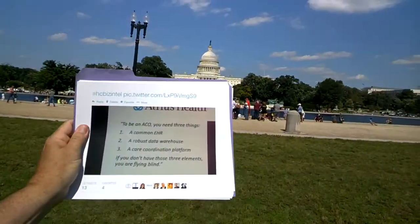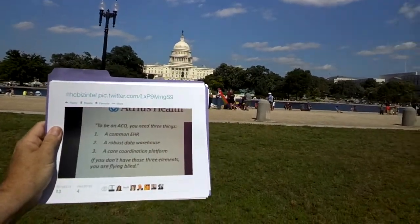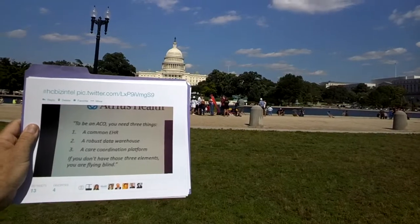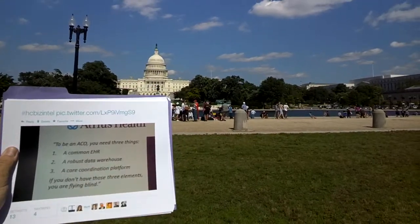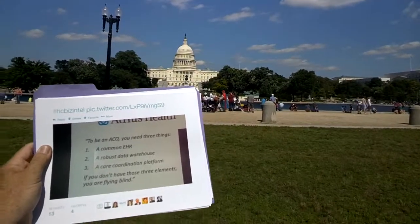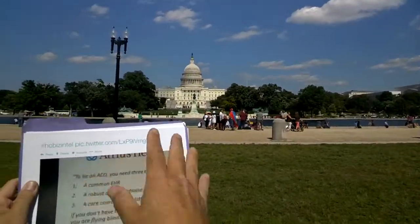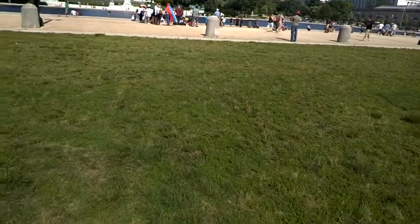At a recent healthcare business intelligence conference, it was stated that to be an ACO — an Accountable Care Organization — you need three things: a common EHR, a robust data warehouse, and a care coordination platform. I tweeted this and mentioned that care coordination platform needs to be based on a workflow platform. It was retweeted 13 times. And of course that common EHR could be numerous EHRs, but then you need interoperability between them.